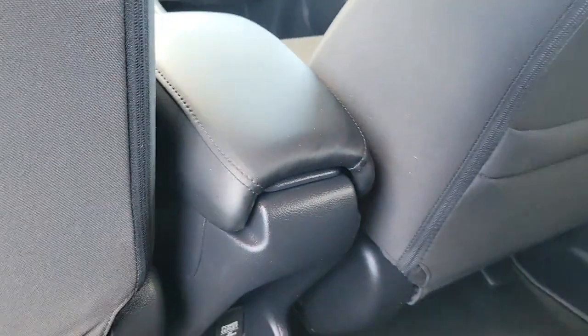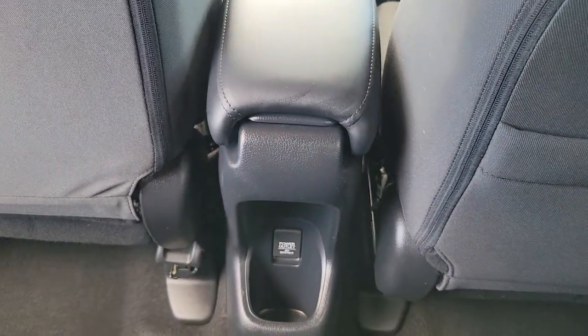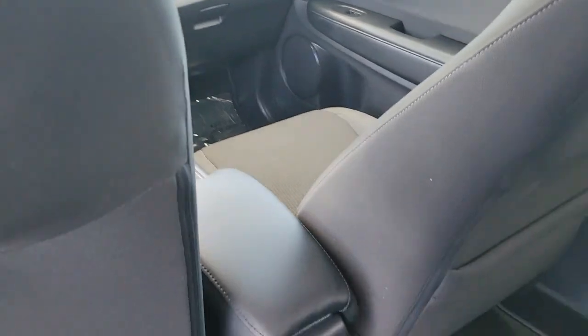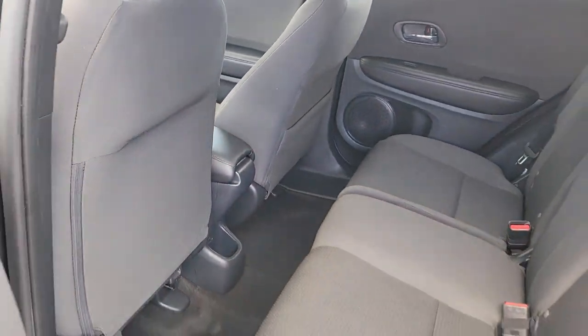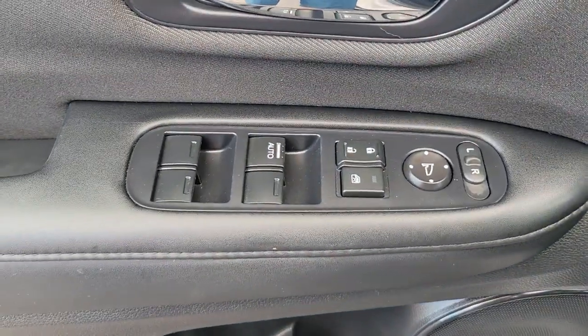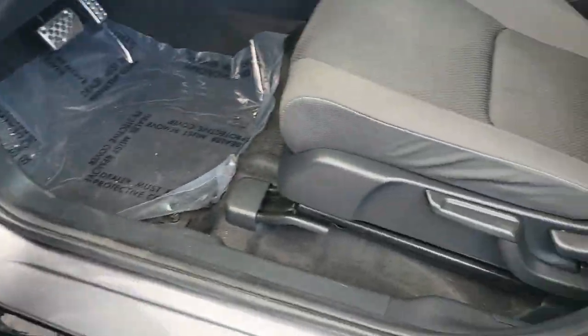These are just some of the great options this vehicle comes with: Apple CarPlay and/or Android Auto, keyless entry, fog lamps, steering wheel audio controls, alarm, aluminum wheels, electronic stability control, rear spoiler, traction control, and tire pressure monitoring system.